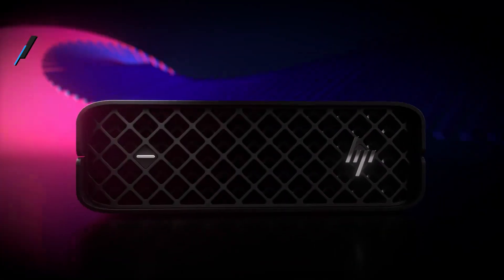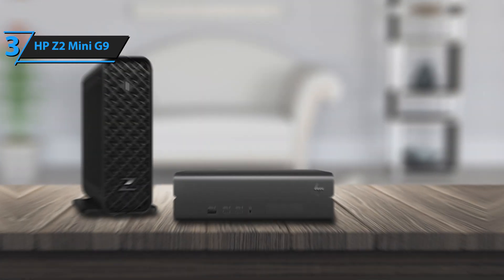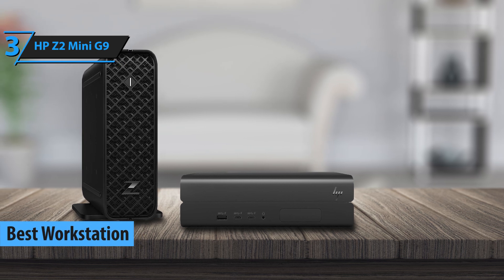Introducing the HP Z2 Mini G9, which we and many users believe to be the best workstation mini PC of 2024.